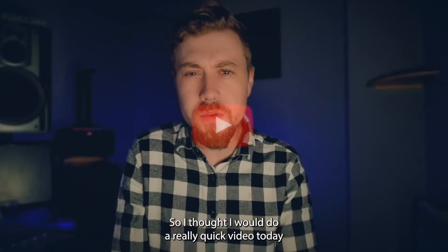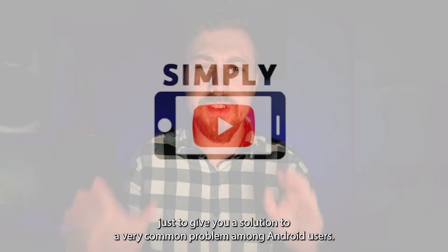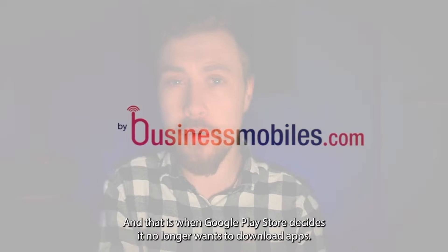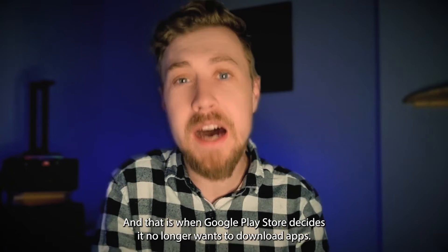Hello and welcome back to Simply Mobile. I thought we'd do a really quick video today just to give you a solution to a very common problem among Android users, and that is when Google Play Store decides it no longer wants to download apps.